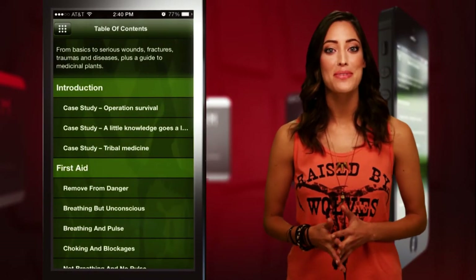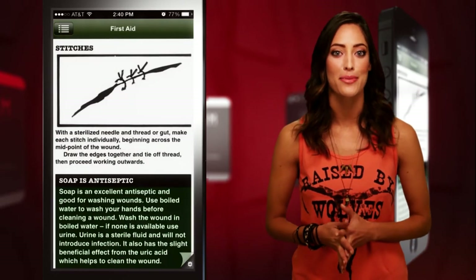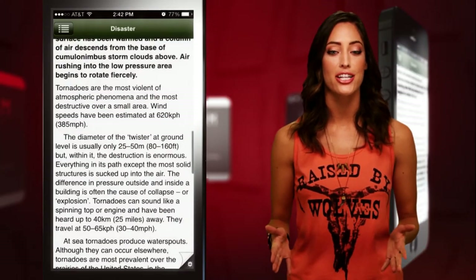If you weren't a boy scout, you may also be interested in the first aid category which covers wounds, fractures, traumas, diseases, and the guide to medicinal plants other than cannabis — wink wink. There's also a disaster section so you're prepared for the next apocalypse they keep saying is imminent.